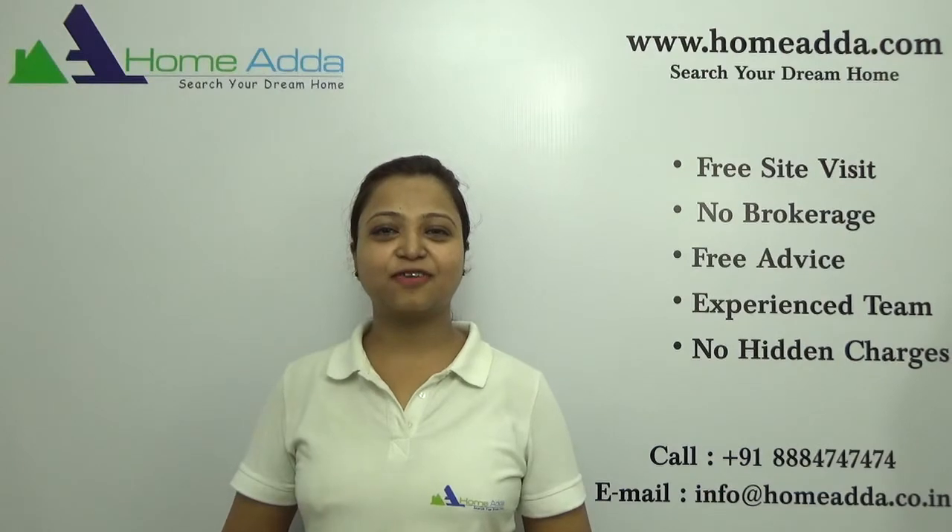Thanks for watching my video. For more videos, you can always log on to www.homeadder.com.